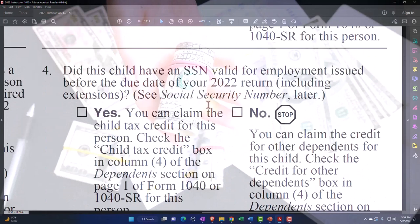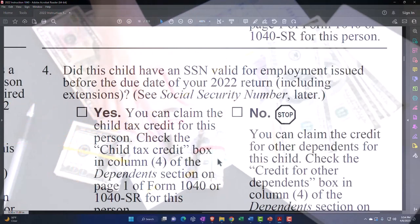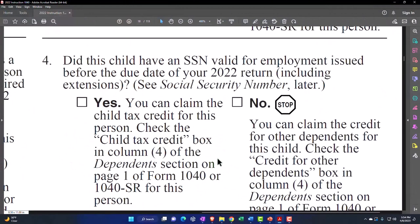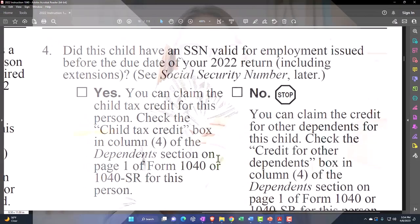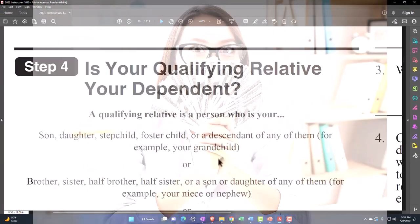Number four: did this child have a Social Security Number valid for employment, issued before the due date of your 2022 return including extensions? If yes, you can claim the child tax credit for this person. If no, you can claim the credit for other dependents for this child — check the other dependent credit.